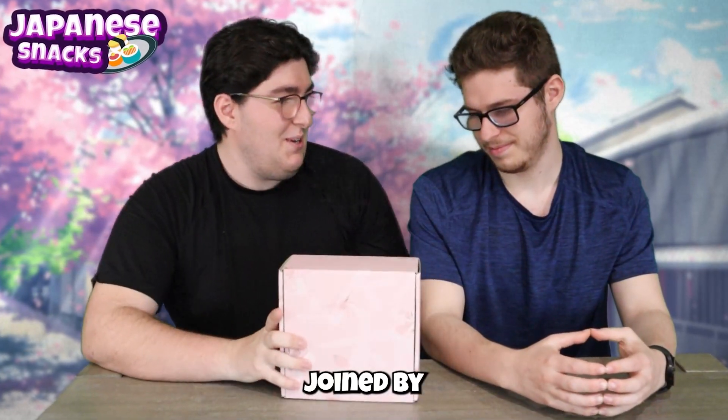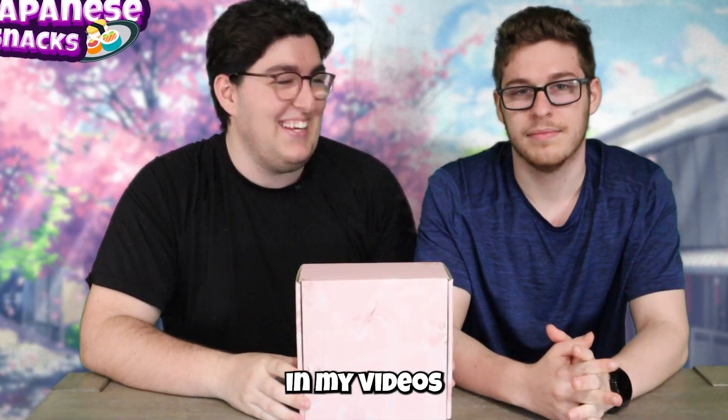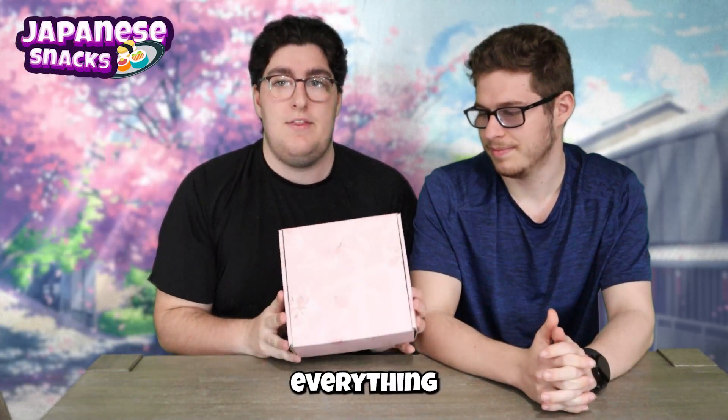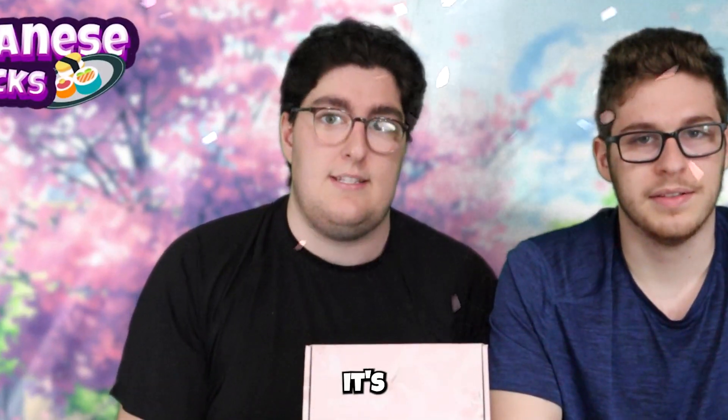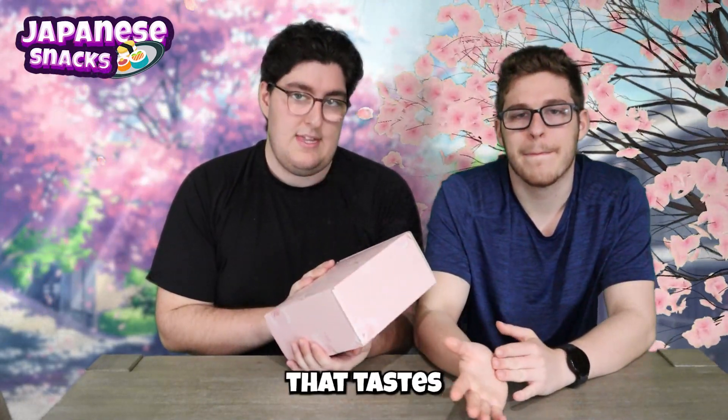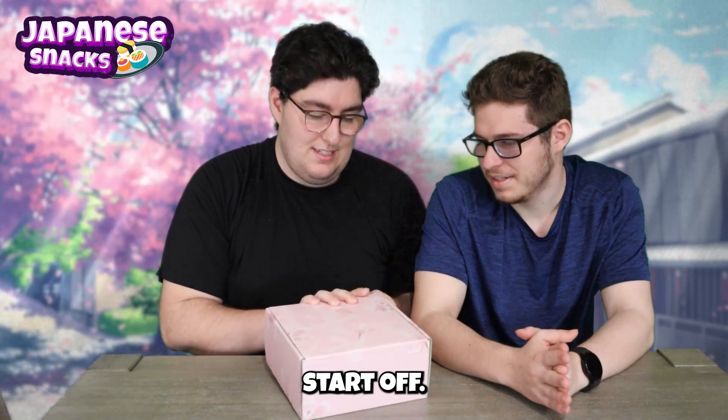Today I'm joined by Quick Killer 935 — Brandon — who's never seen one of my food videos. He's like the staple food character in my videos, reluctantly. So yeah, this theme is Sakura themed, which is why the box is all pink. Everything in this box is Sakura flavored or Sakura themed, since it's spring and Sakura season. I'm kind of excited to see what that tastes like.